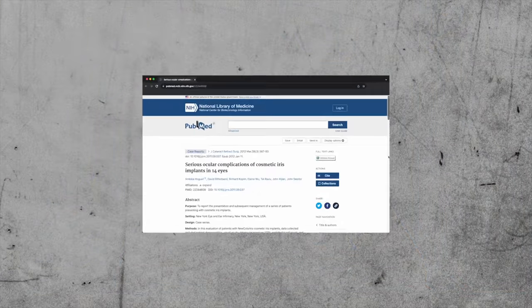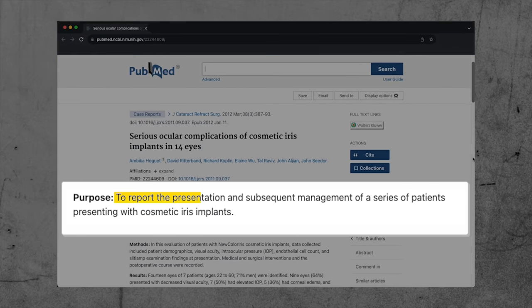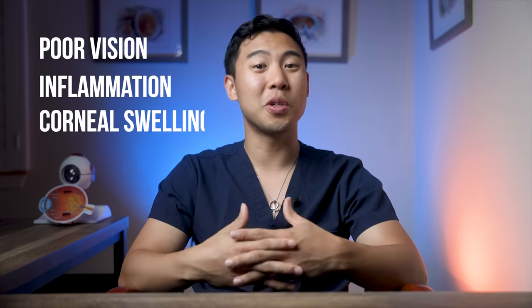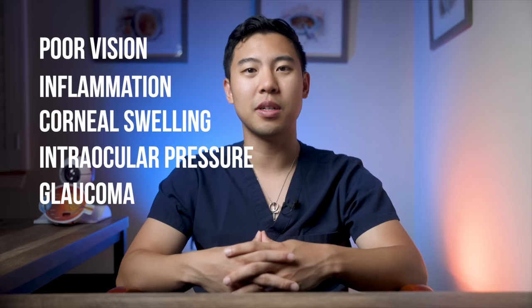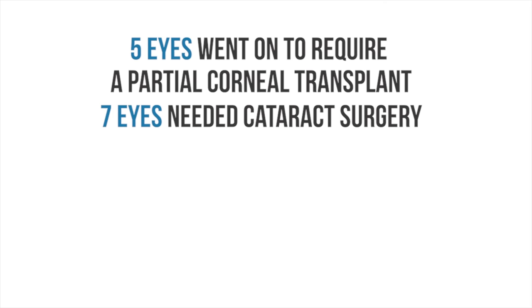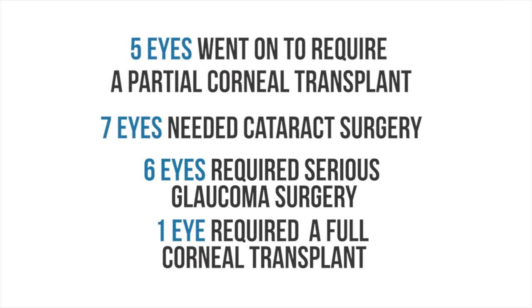This is a study from 2012 from the New York Eye and Ear Infirmary, where I completed my ophthalmology training. Doctors described seven patients who received iris implants called the New Color Iris, and unfortunately they all suffered from debilitating eye complications. The doctors had to remove the iris implants in all 14 eyes. Patients suffered complications such as poor vision, inflammation, corneal swelling, increased intraocular pressure, and glaucoma. Five eyes required a partial corneal transplant, seven eyes needed cataract surgery, six eyes required serious glaucoma surgery, and one eye required a full corneal transplant.